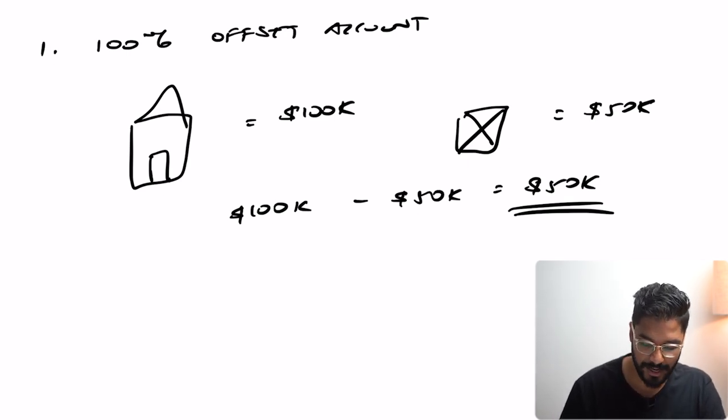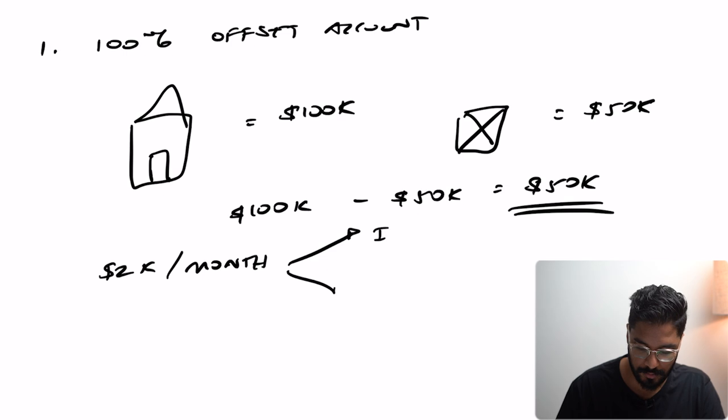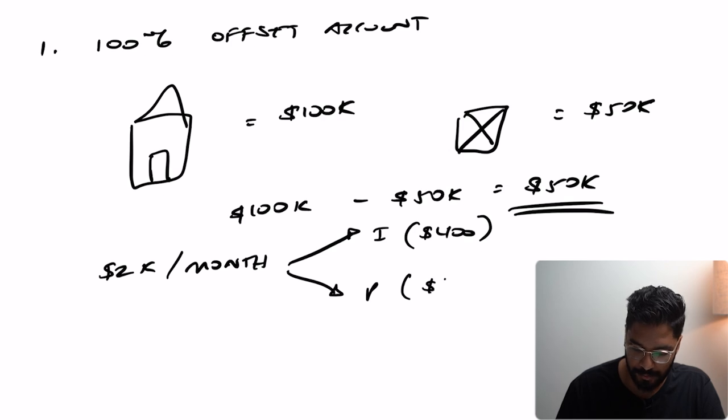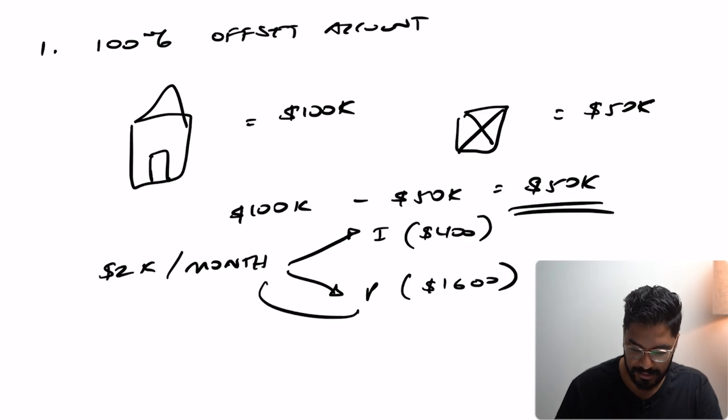Normally if you're making a payment of say $2,000 per month, it might mean a portion goes towards interest and then the remaining portion goes towards your principal. What the offset account does is it means that more funds will go towards your principal rather than into your interest.